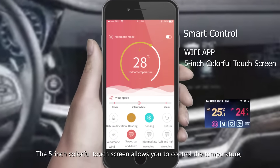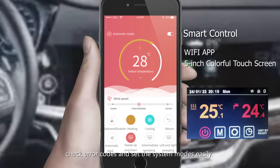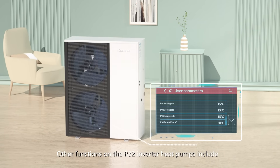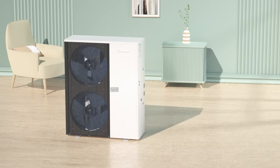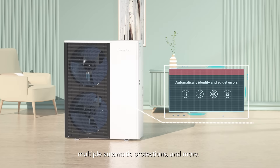The 5-inch colorful touchscreen allows you to control the temperature, check error codes, and set the system modes easily. Other functions on the R32 inverter heat pumps include automatic temperature mode switching, multiple timing functions, multi-language display design, multiple automatic protections, and more.